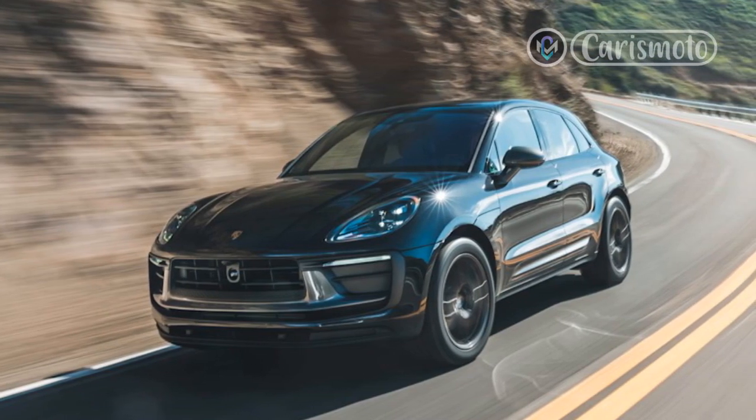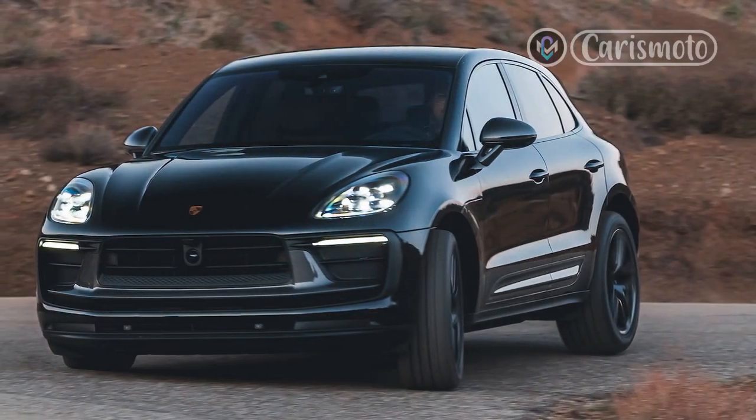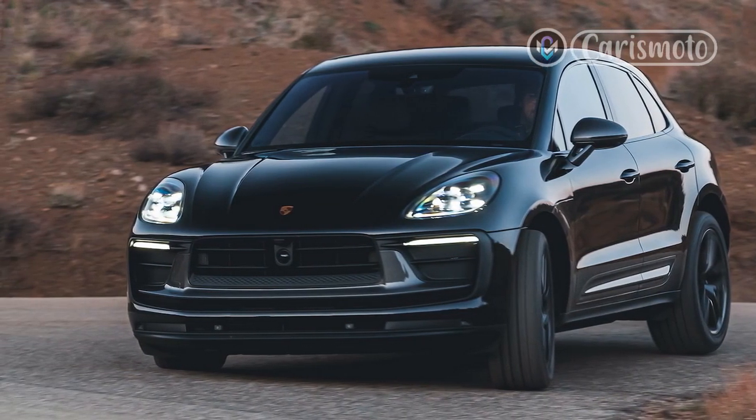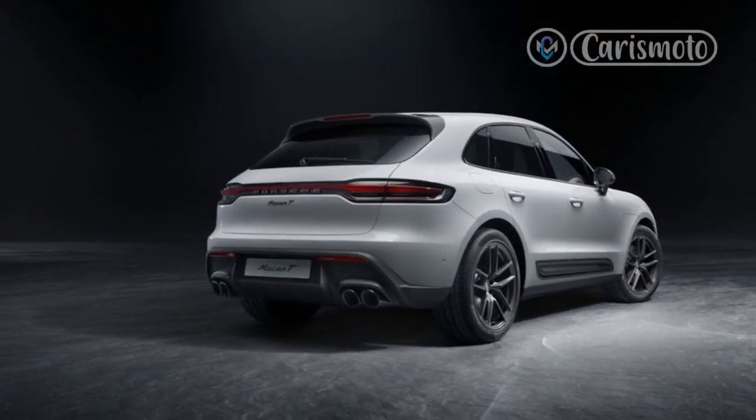Two big dynamic upgrades over the base Macan consist of standard adaptive dampers and traction control retuned with a greater rear bias. Buyers also have the option to choose an air suspension that adds stiffer anti-roll bars specific to the model.